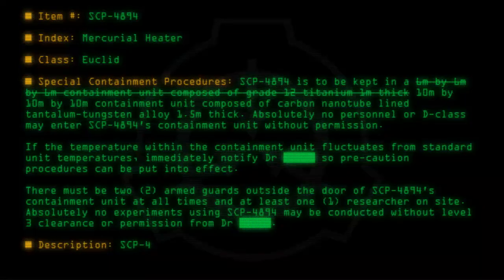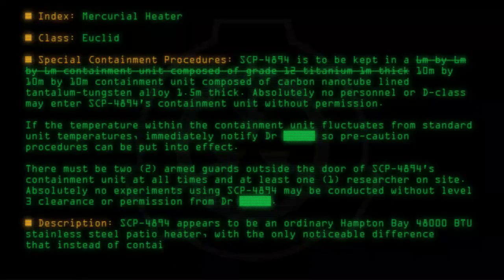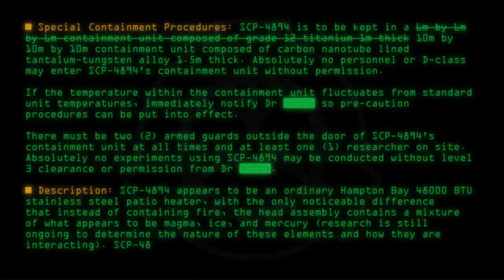Description: SCP-4894 appears to be an ordinary Hampton Bay 48,000 BTU stainless steel patio heater, with the only noticeable difference being that instead of containing fire, the head assembly contains a mixture of what appears to be magma, ice, and mercury. Research is still ongoing to determine the nature of these elements and how they are interacting. SCP-4894 also seems to be composed of a metal currently unknown to humanity.